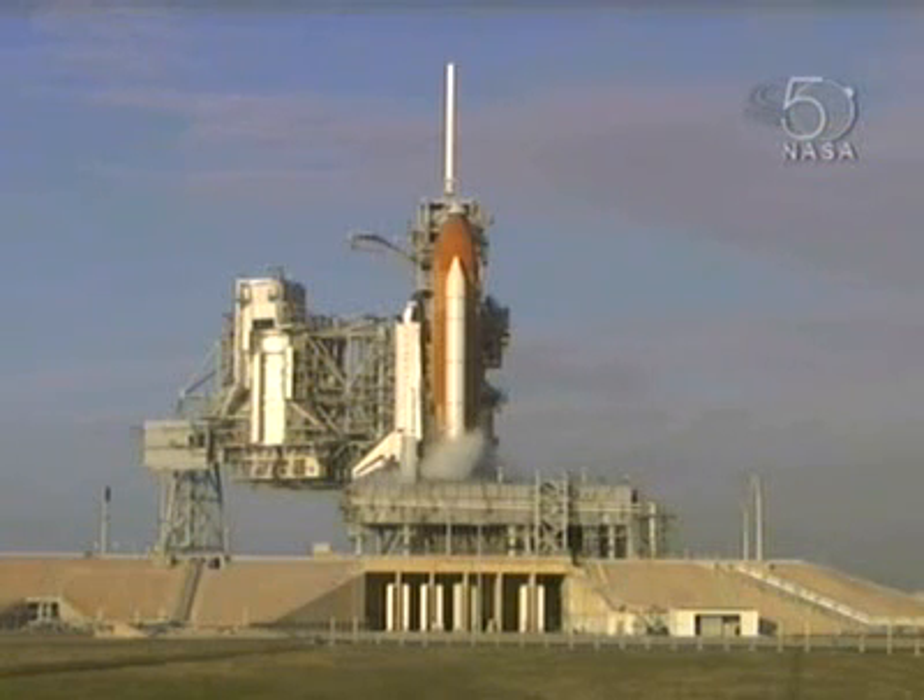Three hours, 21 minutes, 25 seconds and counting. Liquid hydrogen has now entered the stable replenish mode on the external tank. That occurred at 7:56 this morning.